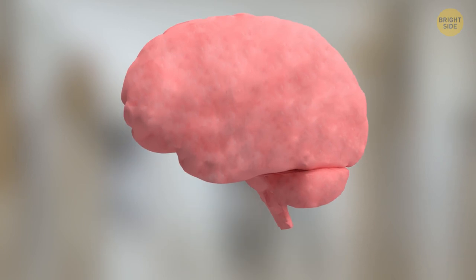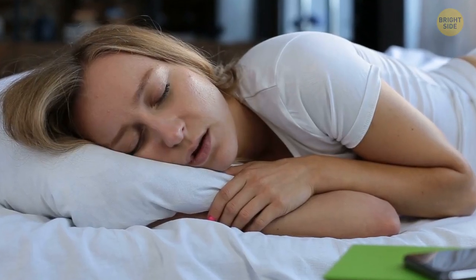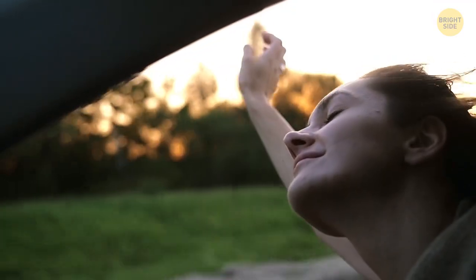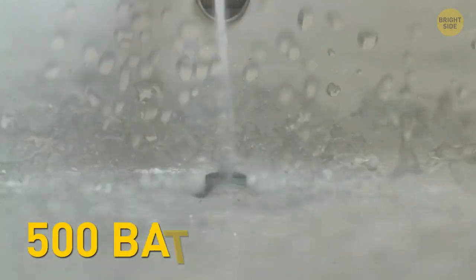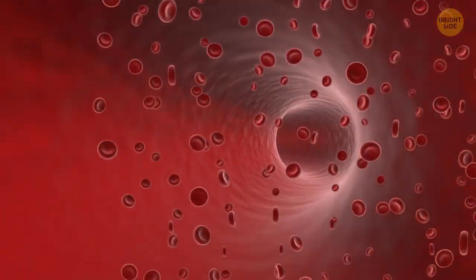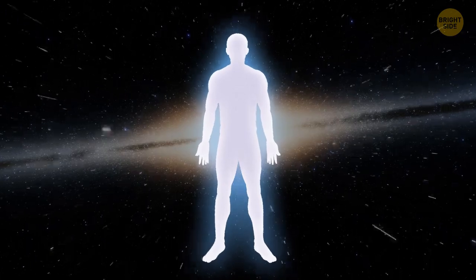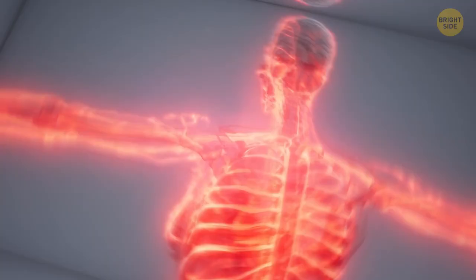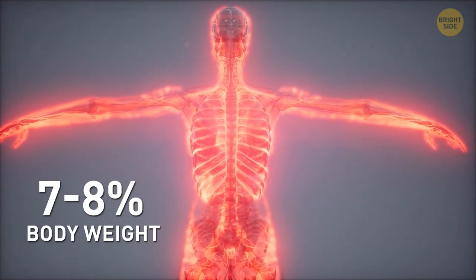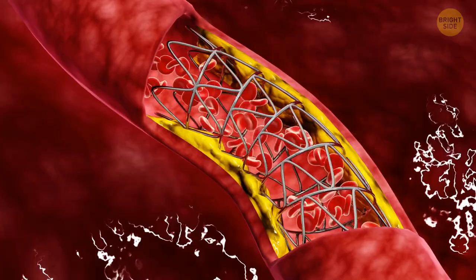If you ironed out all the wrinkles in your brain and laid it flat, it would be the size of a pillowcase — the brain wrinkles because there's not a lot of room in the skull, so it folds over itself as it grows. We spend 40% of our lives with our eyes closed — most of that time asleep, but don't forget blinking too. You produce around 85,000 pints of spit in your lifetime — enough saliva to fill around 500 bathtubs. The highest blood flow isn't actually in your heart or your brain — it's in your kidneys. Your body is made up of 7 octillion atoms. For adults, blood makes up 7–8% of total body weight; about 55% of your blood is liquid plasma, with the rest being red and white blood cells and platelets, which form clots and prevent bleeding.